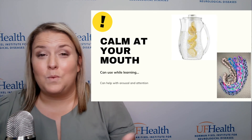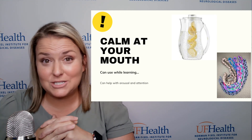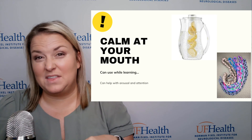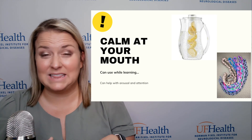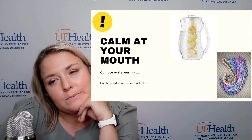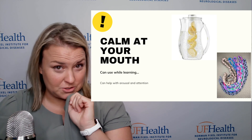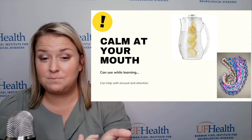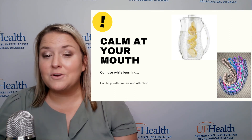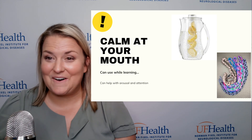Another secret is that we all tend to calm at our mouth. One way that can be pretty helpful is by keeping a glass of cold water — especially with tart type flavors like lemon or lime — which can be a great way to keep your arousal up and keep you from falling asleep in class. For those kids who like to chew on shirts or other things, there are some really nice oral fidgets. You can see this necklace made out of t-shirt material that allows you to chew on it, keeping them from chewing on pencils or other things. It can increase attention as well.